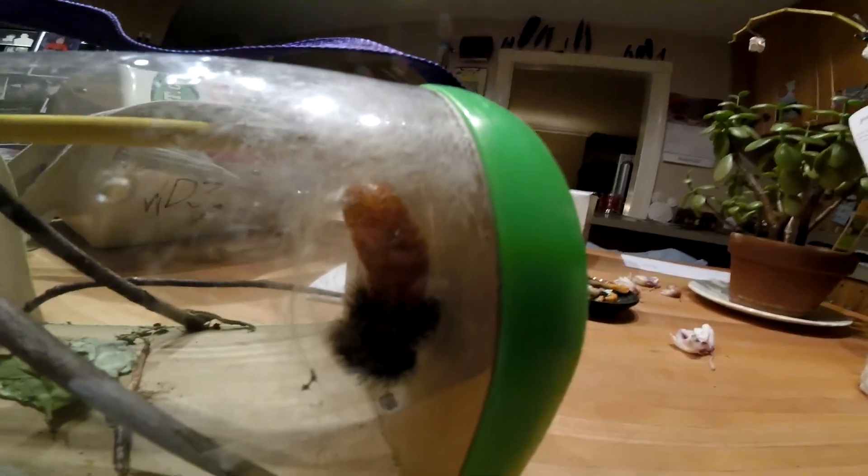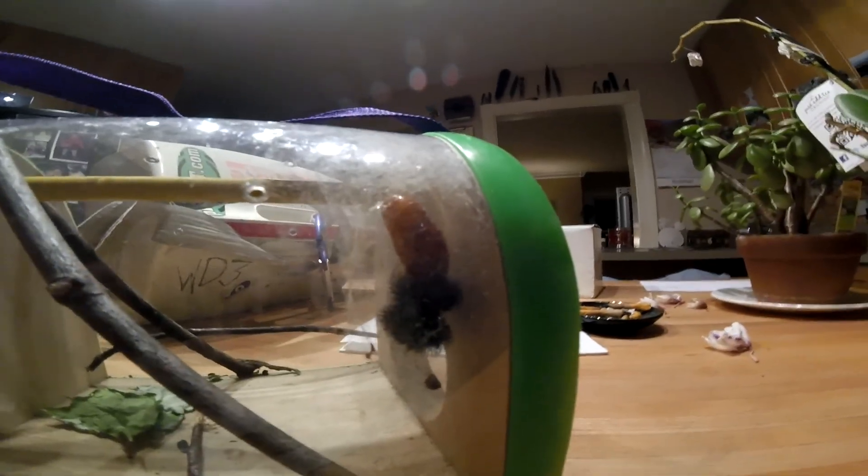Well, here he is — the caterpillar. He's spawned silk. He's turning into a chrysalis. This is about day 12 maybe. So this should turn into a pretty white leopard moth. I'm guessing within a week.